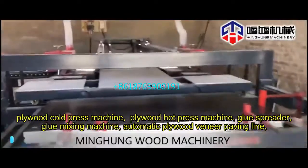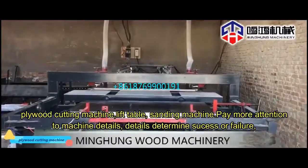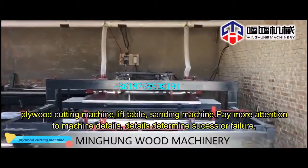Automatic plywood veneer paving line, plywood cutting machine, lift table, sanding machine. Pay more attention to machine details.